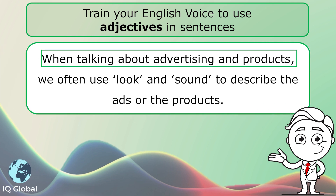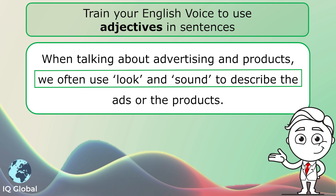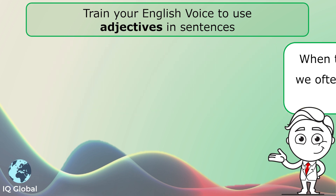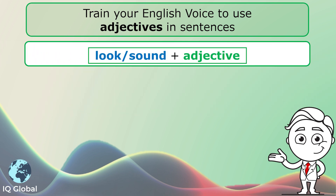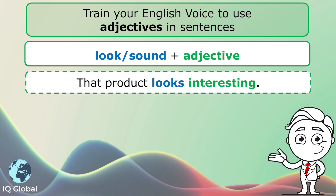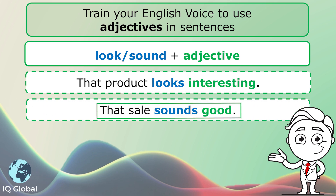When talking about advertising and products, we often use look and sound to describe the ads or the products. The structure is look or sound plus adjective. For example, that product looks interesting, or that sale sounds good.